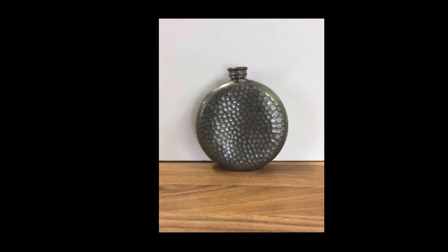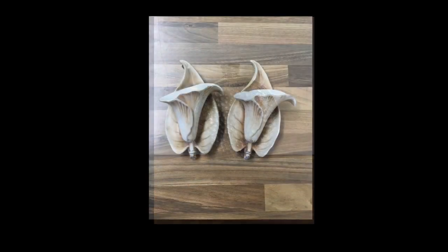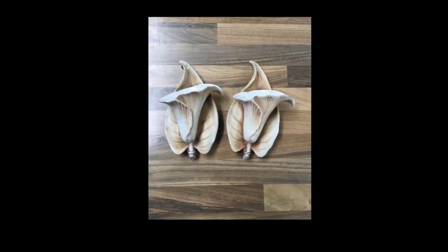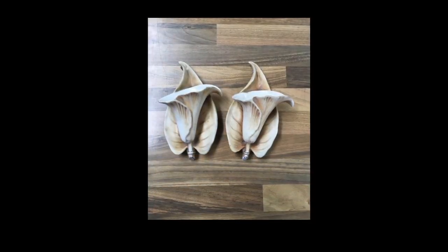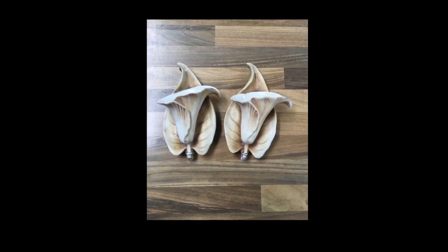The next item is a little hammered pewter flask — just a simple little thing, 12 pounds, again a UK sale. This pair of lily flower wall pockets or wall sconces I sold for 18 pounds and they've gone to Australia, hoping that they'll get there safely.